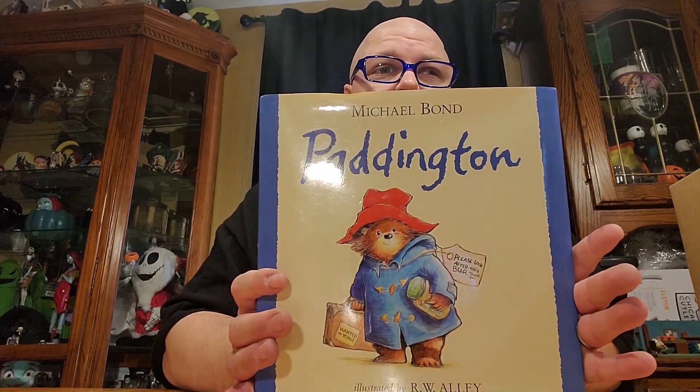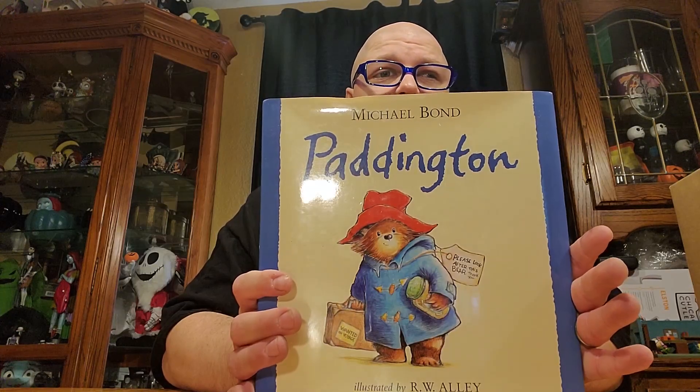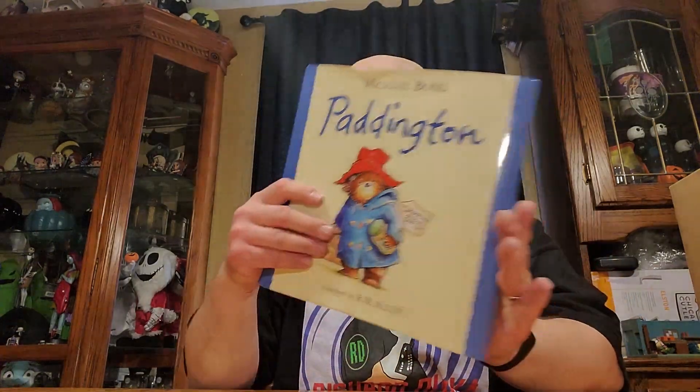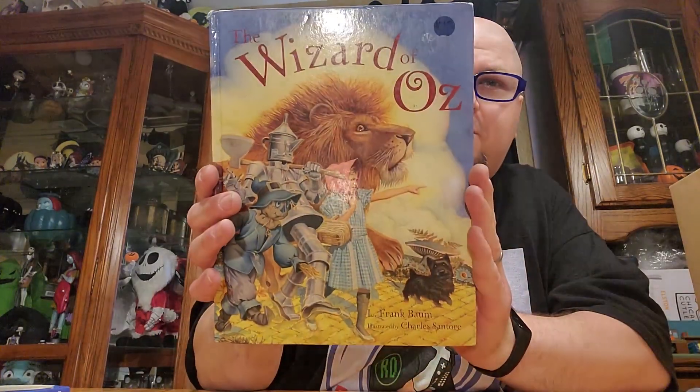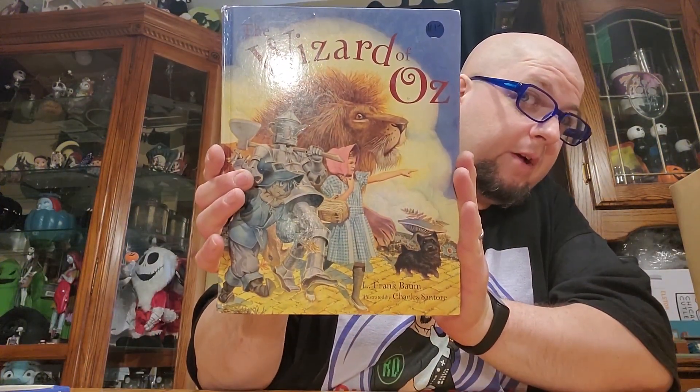I left out a couple of things in my Goodwill pickups video. We have Paddington — for those of you that know me, I grew up watching the Paddington series and love it to death. Love that animation style, and I just love Paddington. And I got this one for a buddy of mine.